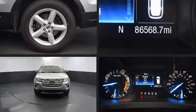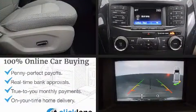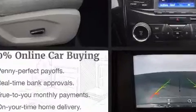Discerning drivers will appreciate the 2018 Ford Explorer. It features an automatic transmission, front-wheel drive, and a 3.5-liter six-cylinder engine.